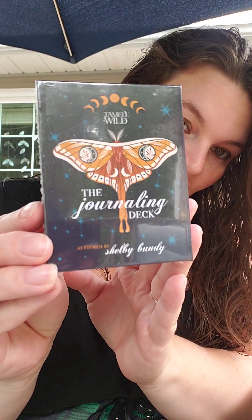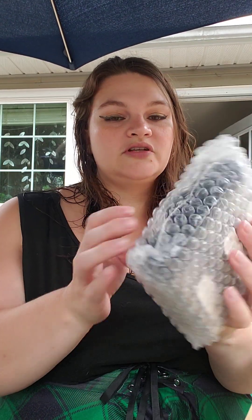Ooh, the journaling deck! How is everyone? I'm not going to bother trying to open that on screen — I feel like it's going to take too long. These are nice.